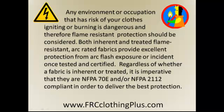Any environment or occupation that has risk of your clothes igniting or burning is dangerous. Therefore, flame resistant protection should be considered.